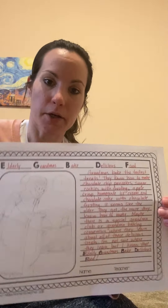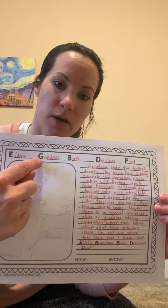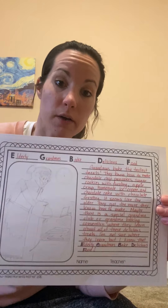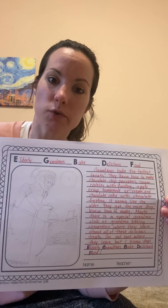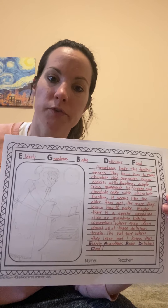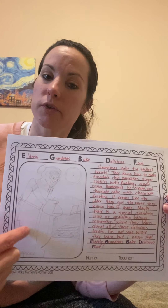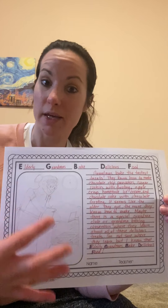So what you're going to do this week: you're going to use these charts to help give you ideas for the title of your story, and then you're going to write your story based on what you chose for E, G, B, D, F. Optionally, you can draw a picture or paste pictures from the internet that go with your story.